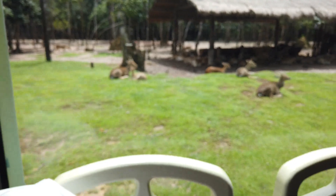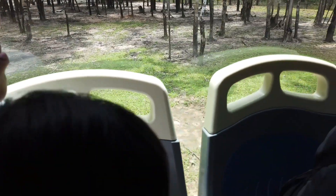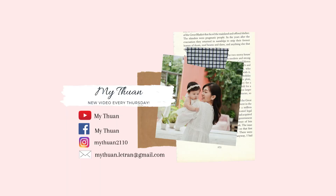Vậy đó là tất cả những đồ đạc mà mình đã chuẩn bị cho Venus trong chuyến đi lần này. Hy vọng là video này mọi người có thể tham khảo để chuẩn bị những đồ dùng cần thiết cho bé của mọi người khi đi du lịch. Cảm ơn mọi người đã dành thời gian theo dõi video này. Đừng quên like và đăng ký kênh vì mình sẽ có những video mới vào thứ 5 hàng tuần. Follow mình trên Facebook và Instagram nữa nhé. Hẹn gặp lại các bạn trong những video tiếp theo.